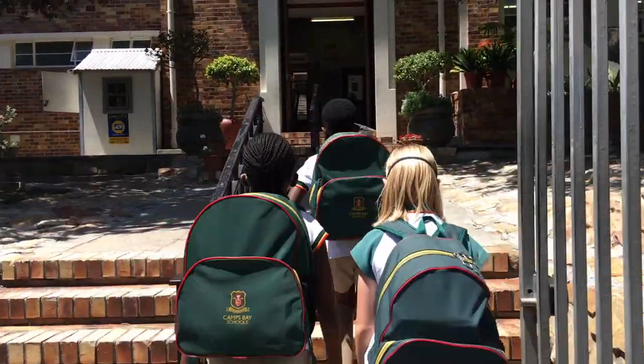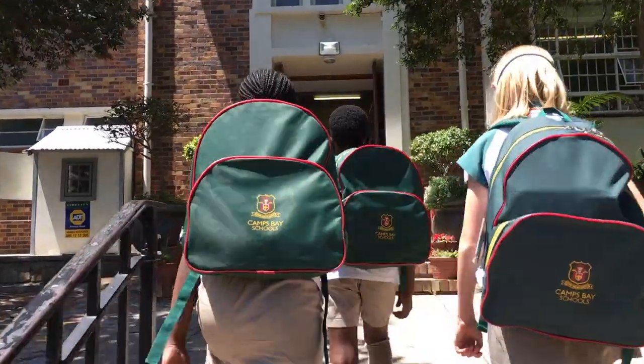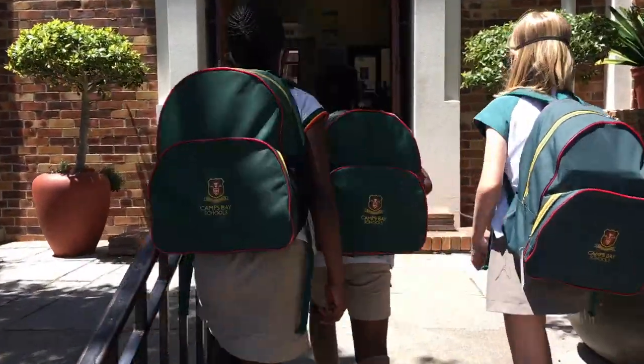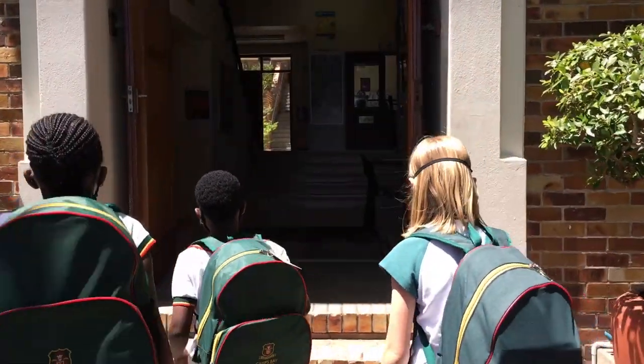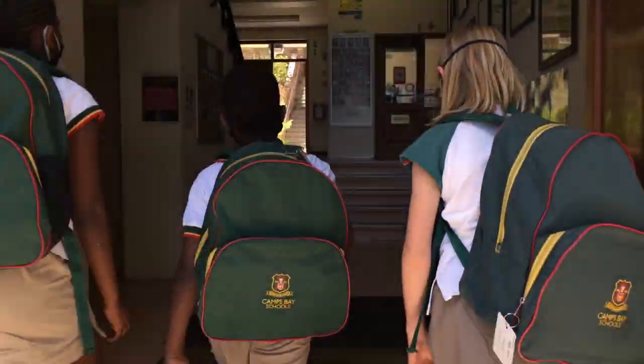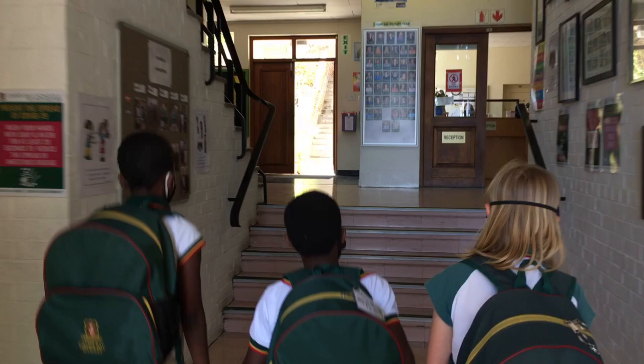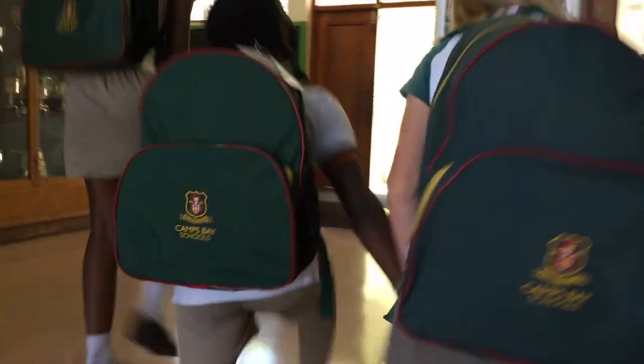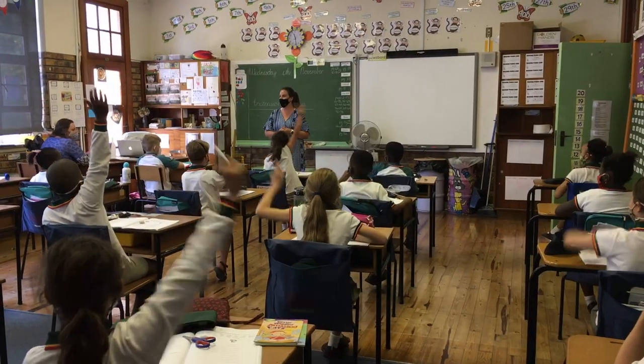Our school is a diverse learning space where we are given the opportunity to explore academics, sports and culture. We are very lucky to have a school building that overlooks both the mountain and the sea. We are a small school that focuses on caring for each other. We have a wonderful group of teachers and support staff that makes this school feel like home.